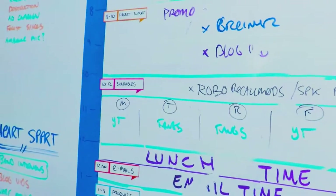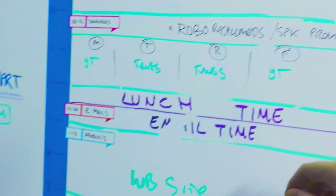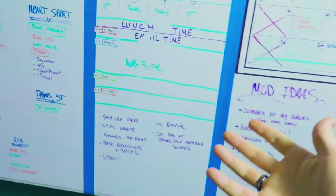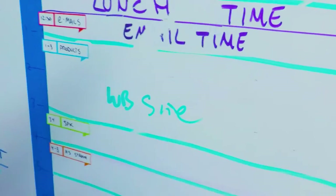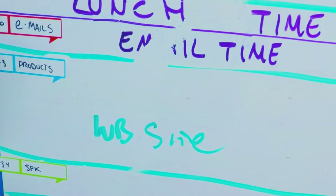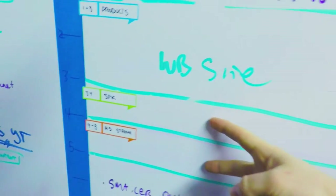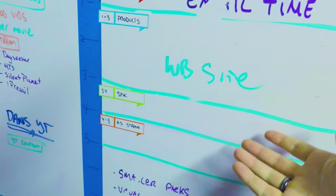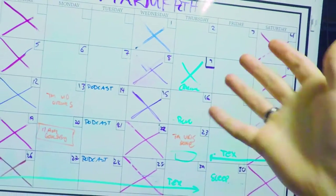We usually take a half-hour lunch starting at noon. After lunch we do email, then our one o'clock to three o'clock block is development and work on products — that fluctuates because we always have things in development. For example, this week we're developing a new site for Wave Brigade. From three to five we've split that block one hour apiece, dedicated to the live streams we do on Twitch.